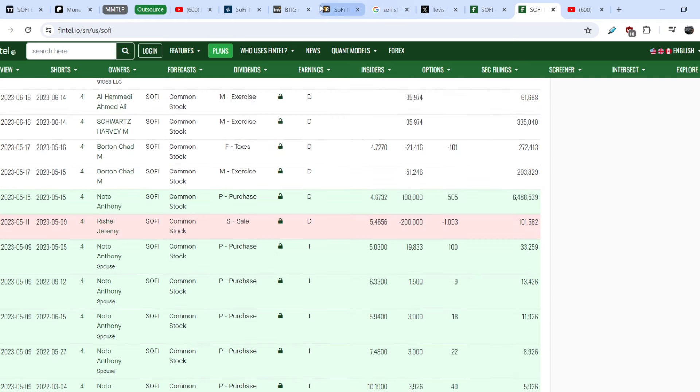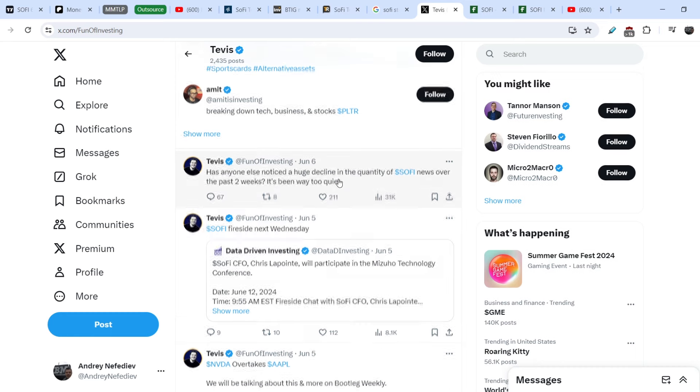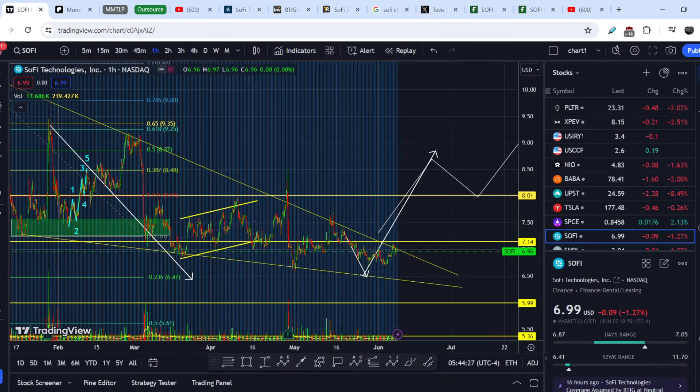Take a look at this tweet from the Twitter account of Travis, a fan of investing, published on June 6th: 'Has anyone else noticed a huge decline in the quantity of SoFi news over the past two weeks? It's been way too quiet.' I completely agree with this statement, and it is not a surprise from the technical standpoint — we are nearing the apex of this formation.